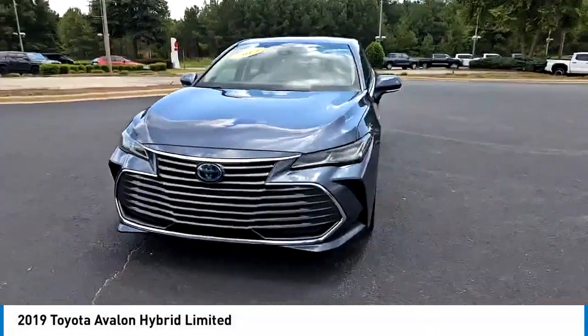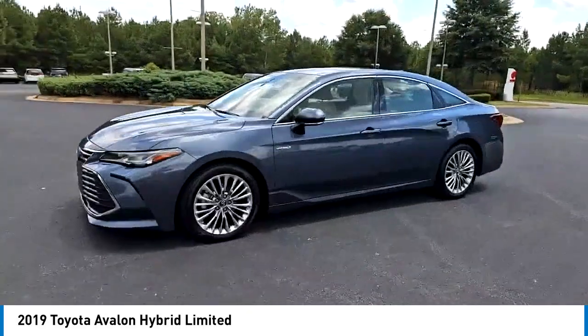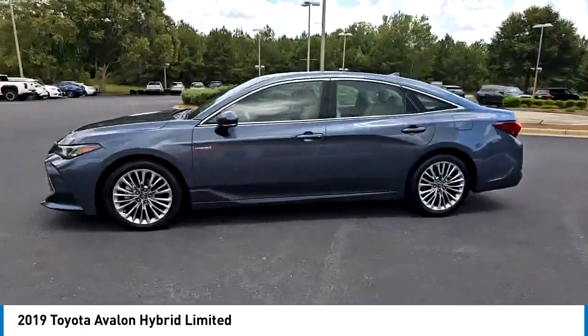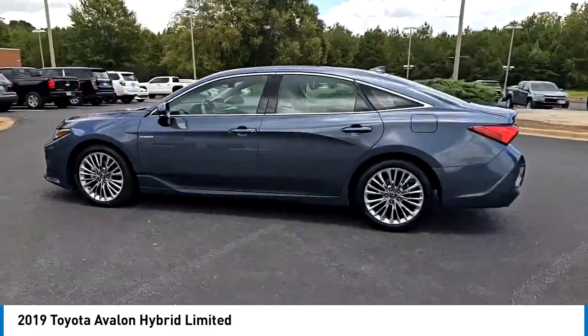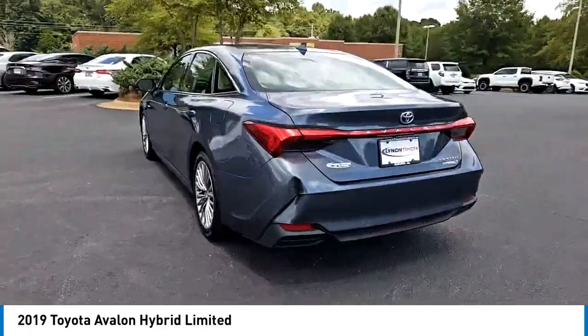Come test drive the 2019 Avalon. Toyota Avalon, a solid performer with standard V6 power, lots of interior space and a reputation for reliability. Here are some of this vehicle's great options.